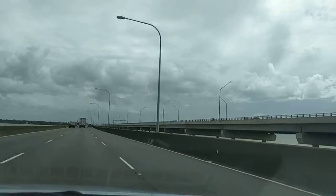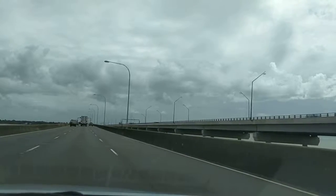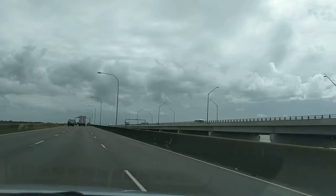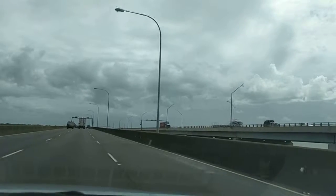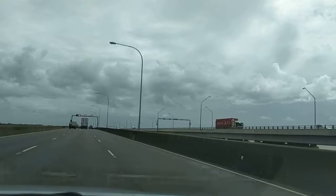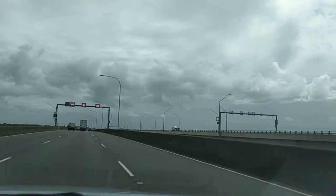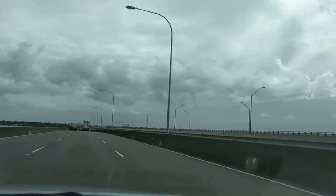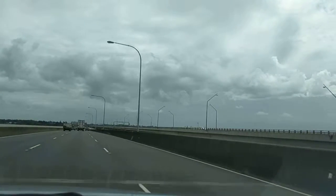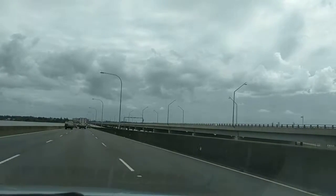Morning everyone. Craig from Edge Property Buyers here, just heading over the Ted Smouts Bridge. For many of you who have ever watched the old Schwarzenegger film True Lies, it reminds you of the bridges that run between the Florida Keys, but adds an extra bit of connectivity to the Redcliffe-Beenleigh peninsula, which you can also access via the M1, which runs north to the Sunshine Coast and south to Brisbane at the end of Anzac Parade.